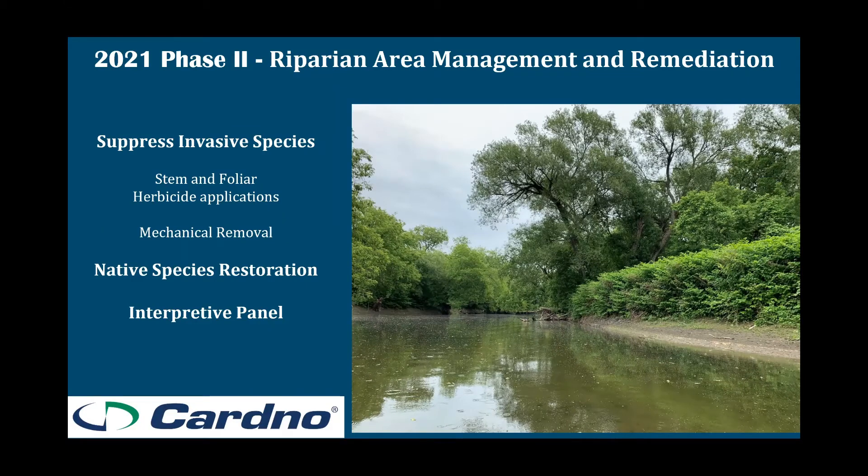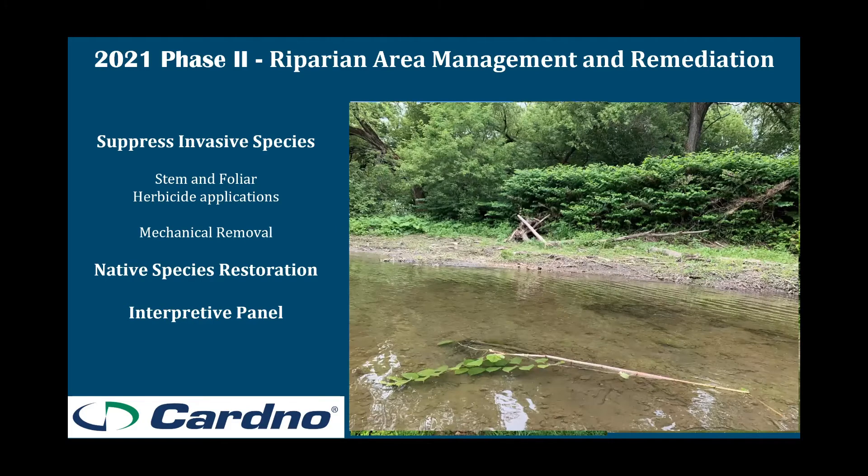Before the treatment in 2021, we went out and did another assessment to get better footage and more information about the banks and see the areas that would be treated. Looking at the picture on your screen, you can see Japanese knotweed along the banks, but also floating in the water — a full stem of Japanese knotweed with roots on it, floating down this creek. That was further evidence of how important this project actually was, not only for improving habitat, but also reducing the potential spread of this species to other ecologically important areas.